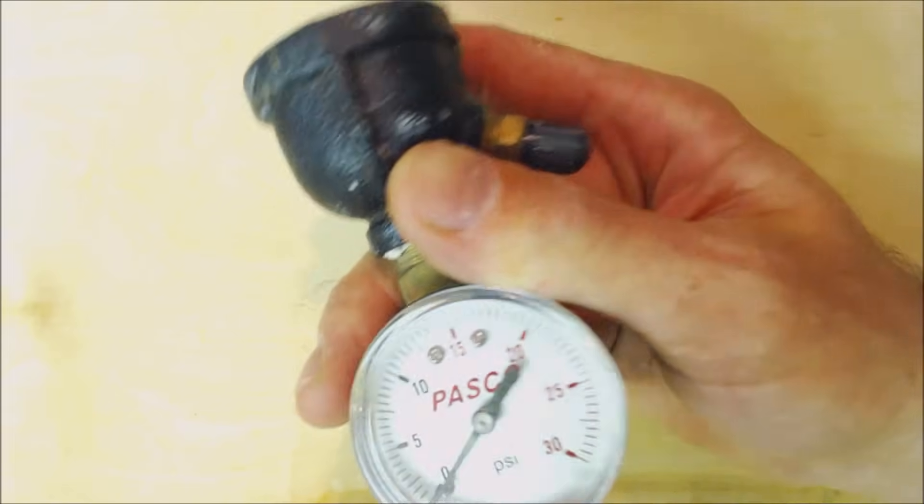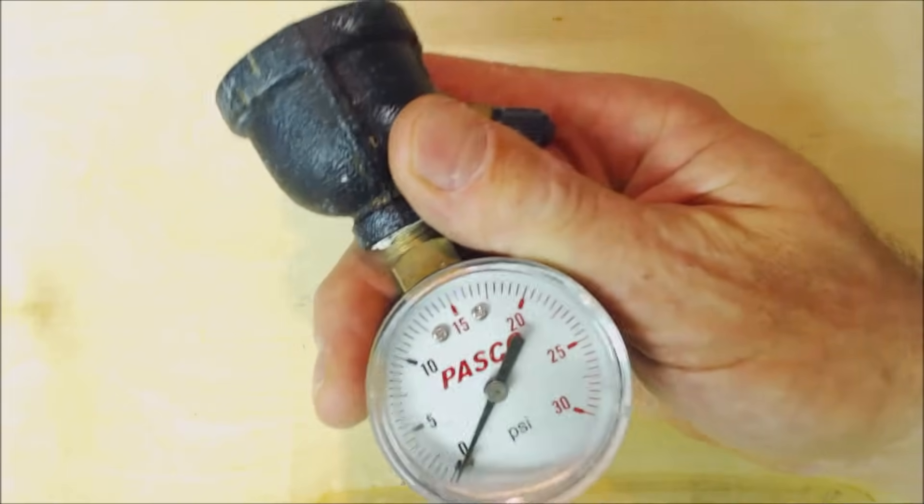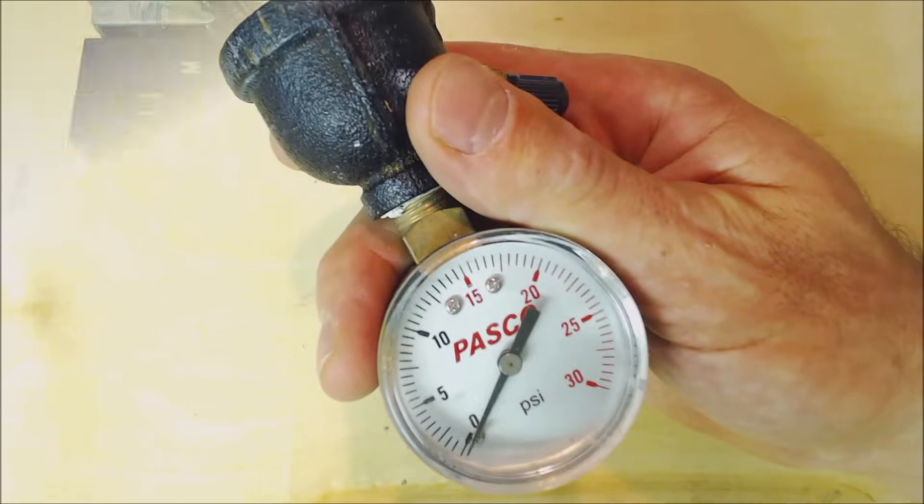For pressure testing, gas line sizing, and all other safety standards, I would highly encourage you to read the International Fuel Gas Code book.